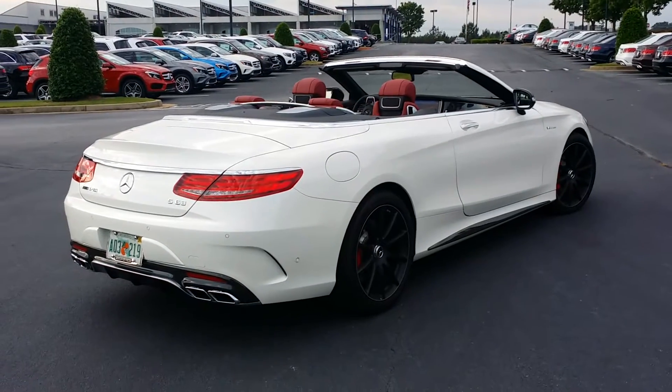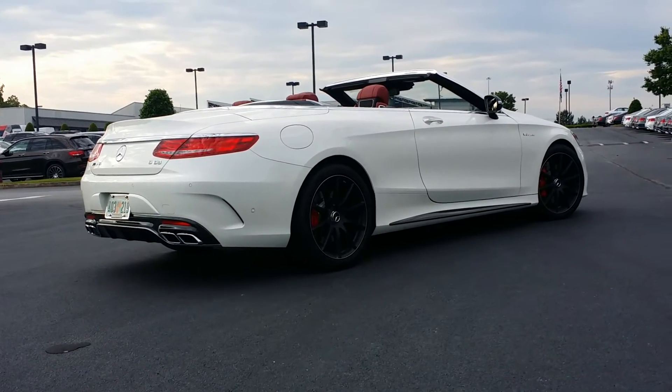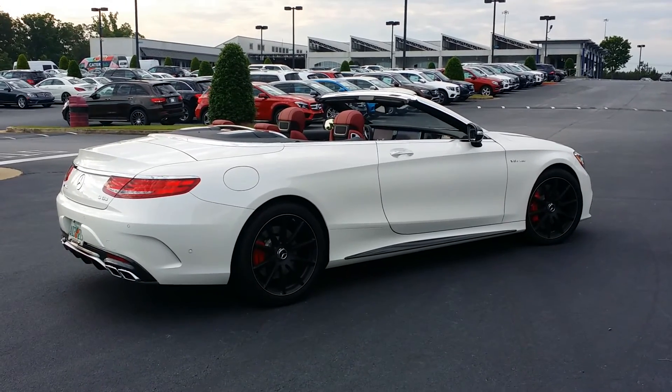I could talk all about its features, but really we should just be staring at it. It's so beautiful. Again, this is Jesse at Atlanta Classic Cars Mercedes. I hope you enjoyed your first look at the S63 Cabriolet.